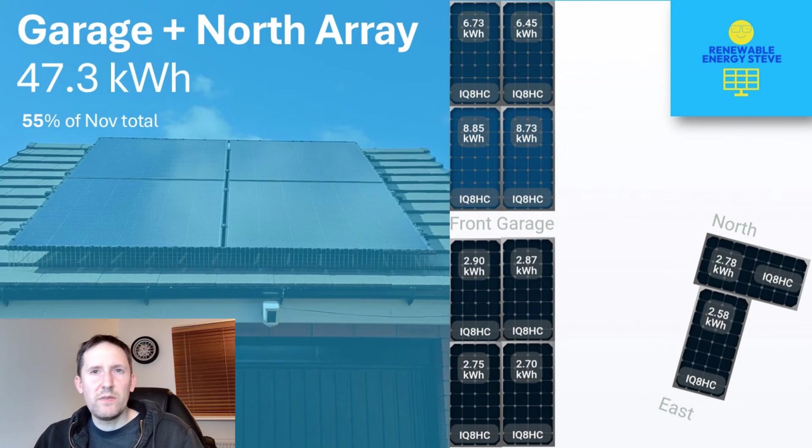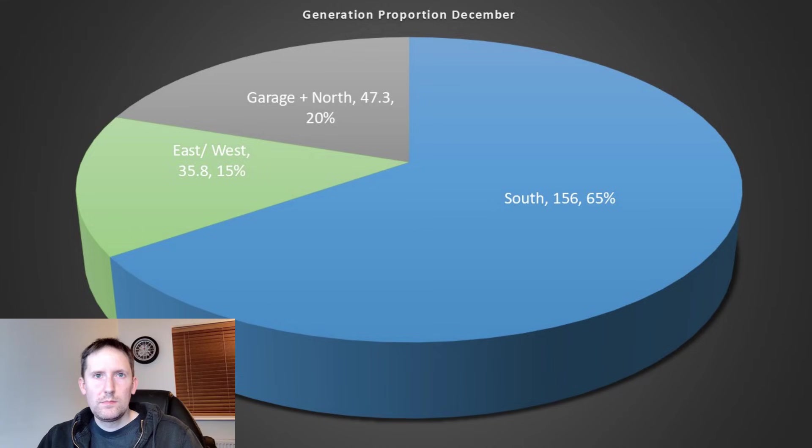But even these are now severely shaded, with the upper panels benefiting from maybe an hour, or just over that — maybe two hours if you're lucky — of daily direct sunlight this month. In terms of proportion, this means two thirds came from the south array. At this time of year, height and orientation is everything to avoid that inevitable shading.